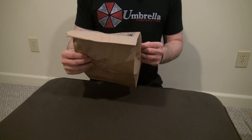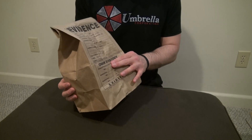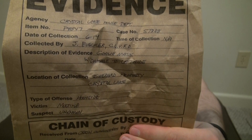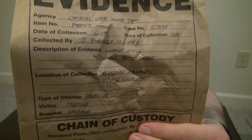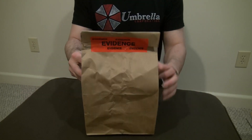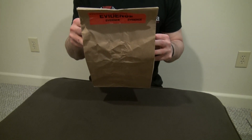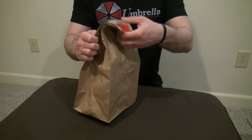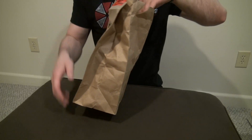Again we got the evidence bag here — he always has all the things written on here, it's pretty cool. The chain of custody, where it's from, the evidence tape — it's an actual piece of evidence from a homicide. Interesting — you didn't see in the title or the description — this is going to be a Part 7.